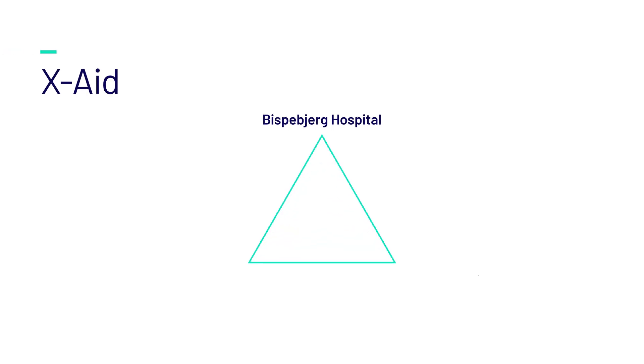As many people know, innovation doesn't happen in a silo, so this is an example of a great innovative business model where we're bringing in the strengths from three different parties: the clinical and domain expertise of Dr. Bozen and his team at Bispebjerg Hospital, and the specialists in machine learning and AI algorithm development at Radiobotics.